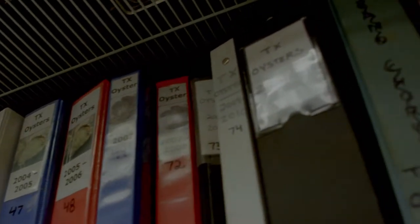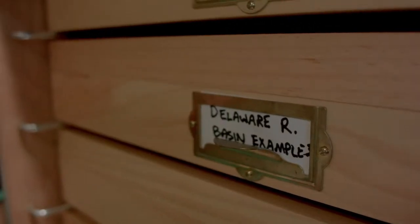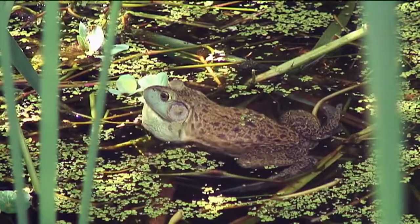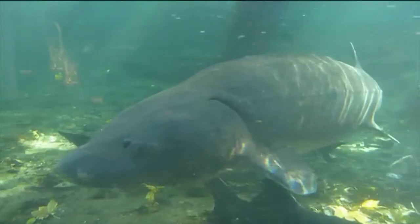The freshwater mussels — you get hooked on them pretty quickly once you really start learning about them. They're like the ultimate underdogs in the ecological field. Not many people know about them. Not many people understand how important they are for water quality, for habitat enrichment, for the ecology and health of our rivers and streams.